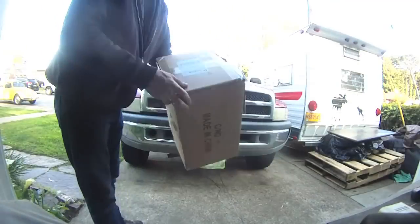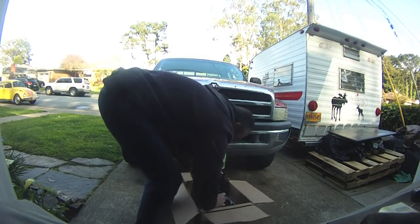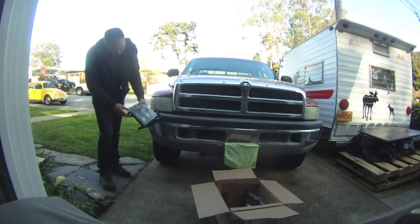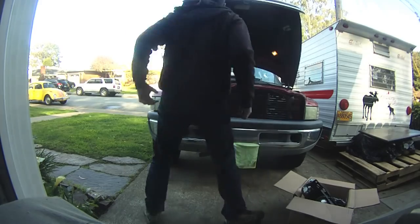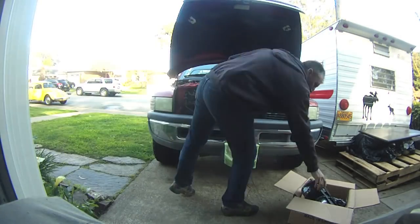Hey YouTube, it's your beekeeper here. Today we're going to be working on the 99 Ram 2500 Dodge Truck, 5.9 Cummins powered, manual transmission. Been a wonderful truck — two and a half years I've owned this thing.